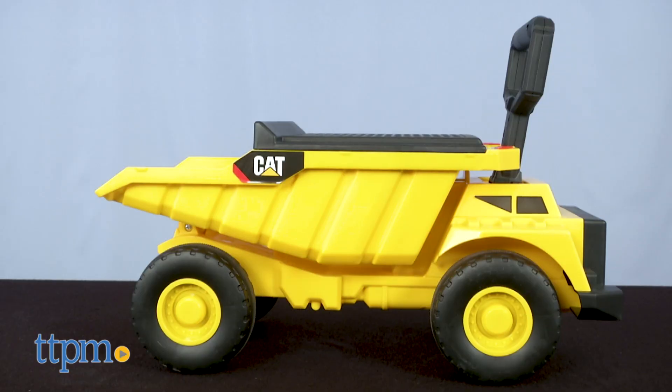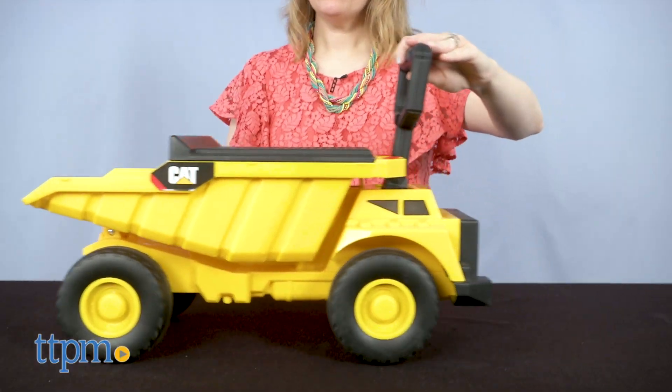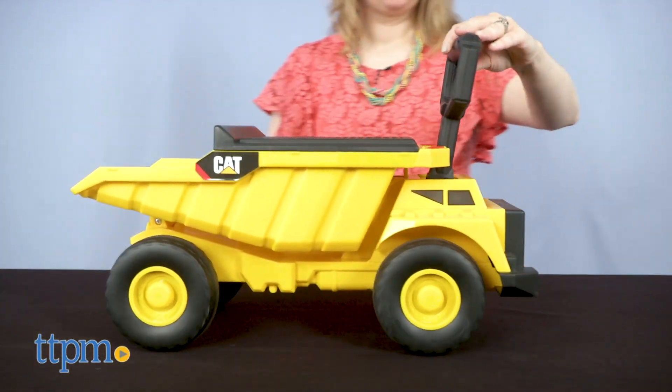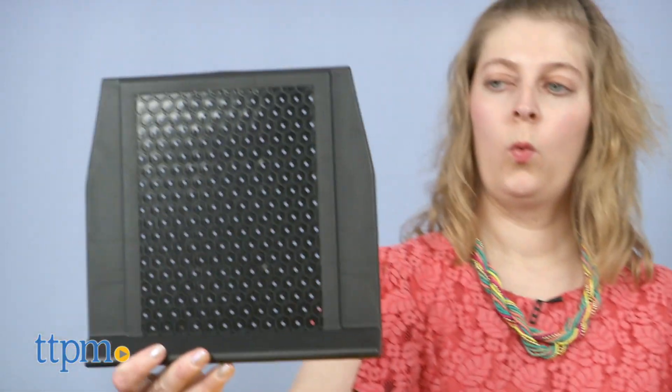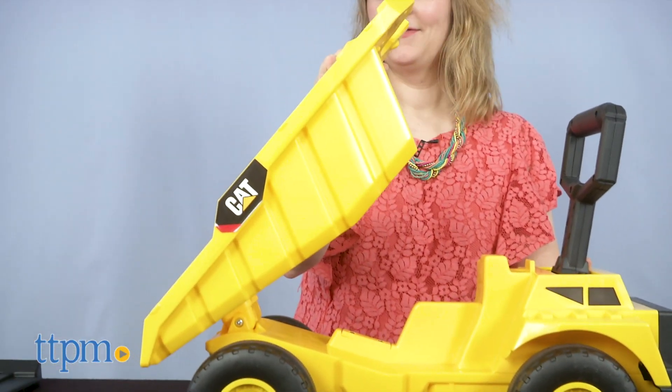The Cat Shovel and Sift Dump Truck has a few different ways to play. Kids can sit on the seat and use their feet to push themselves along, or they can stand and push the dump truck's handle, or remove the seat to use as a sand sifter. And lift up the dump bed to dump and activate sound effects.